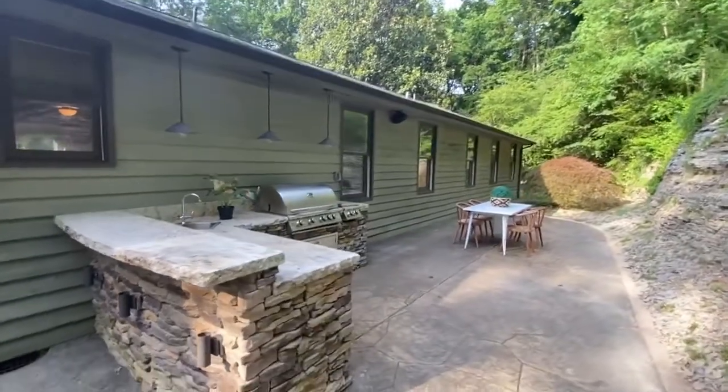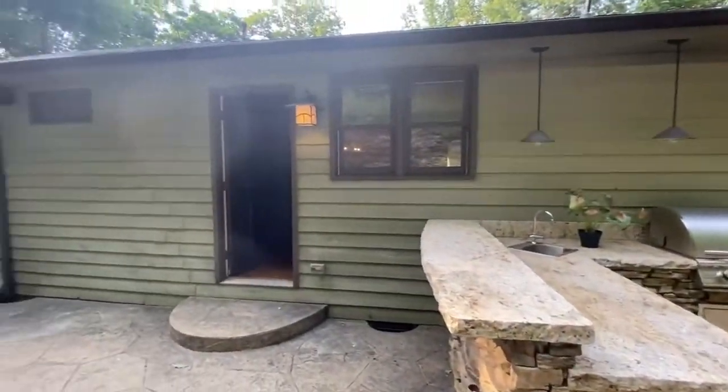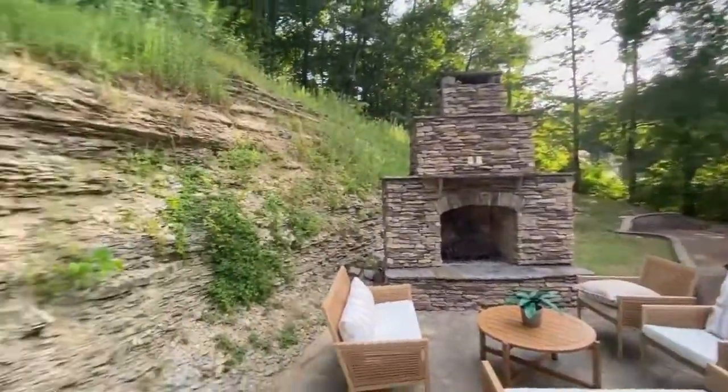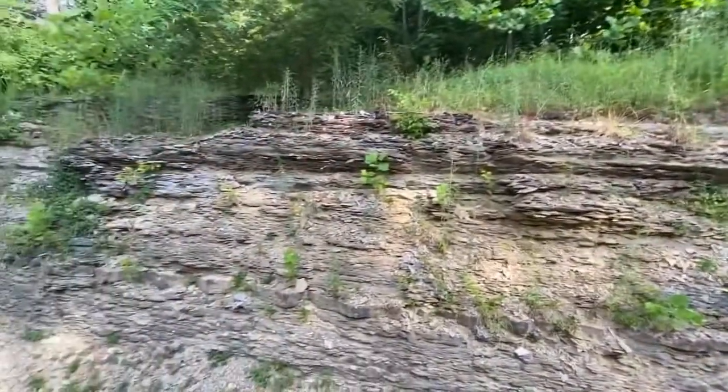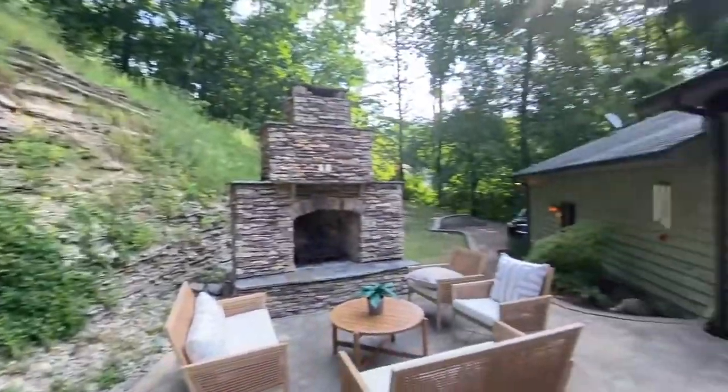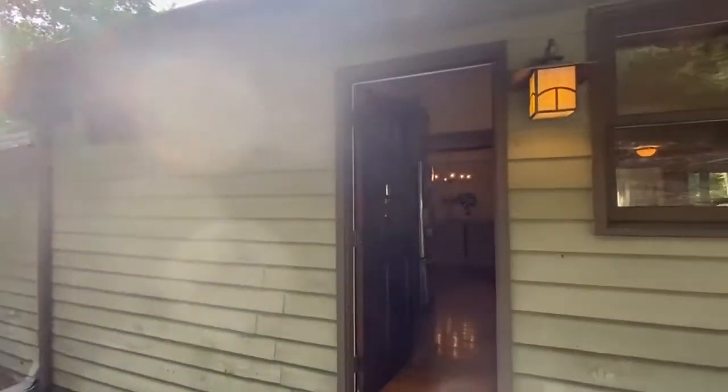It's very charming. It's a bit weedy and needs to be cleaned up, but it's very private and very quiet out here — you can just hear birds. It's really nice.